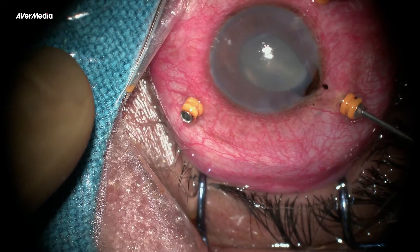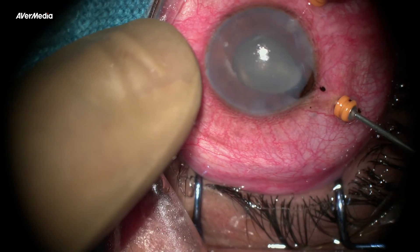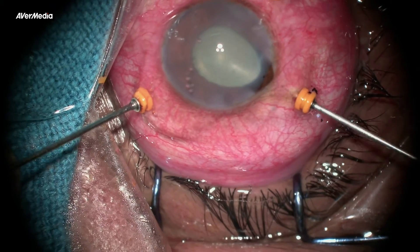After taking a vitreous biopsy, core vitrectomy was performed. Always start clearing the vitreous first behind the IOL, and then from the core.